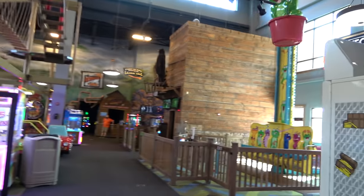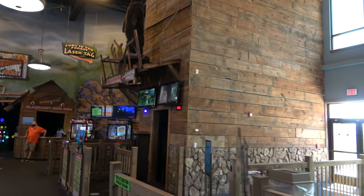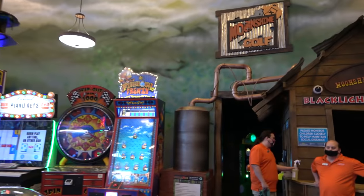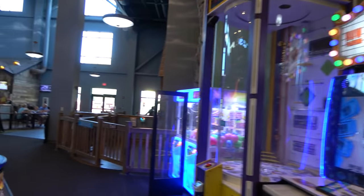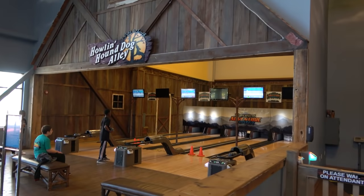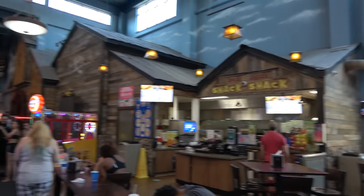They also have a couple of larger-scale attractions — an adorable frog hopper, a laser maze, laser tag, and a moonshine-themed blacklight minigolf that I really wanted to try but unfortunately didn't have time for. There's a big rock climbing wall that gets pretty hard toward the top, mini bowling in a barn area with nice theming details, and a snack shack that serves draft beer and some decent-looking snacks.